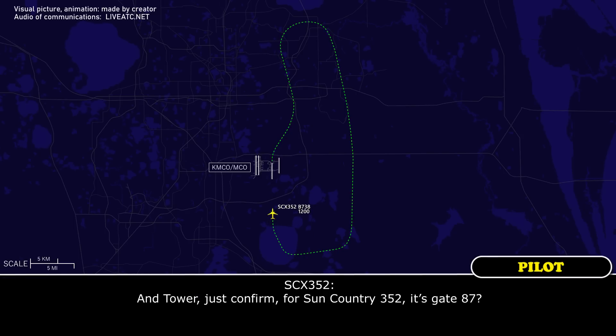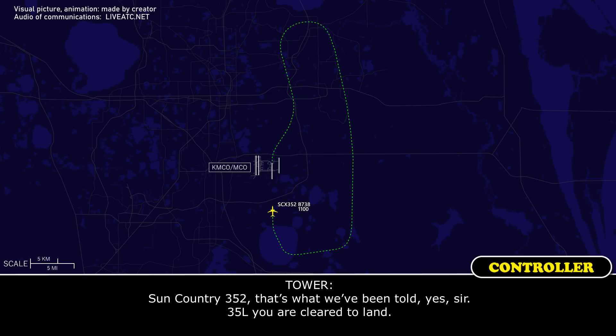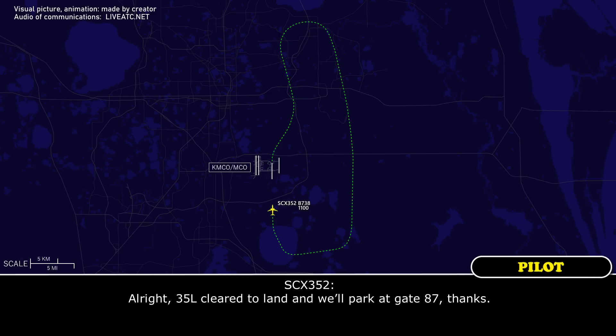Tower, just confirm — Sun Country 352, gate 87? Sun Country 352, that's what we've been told, sir. 35L, you are cleared to land. Alright, 35L, cleared to land, runway 35L, gate 87. Thanks.